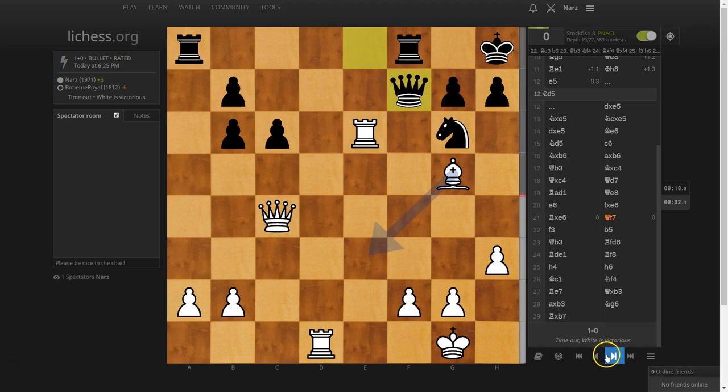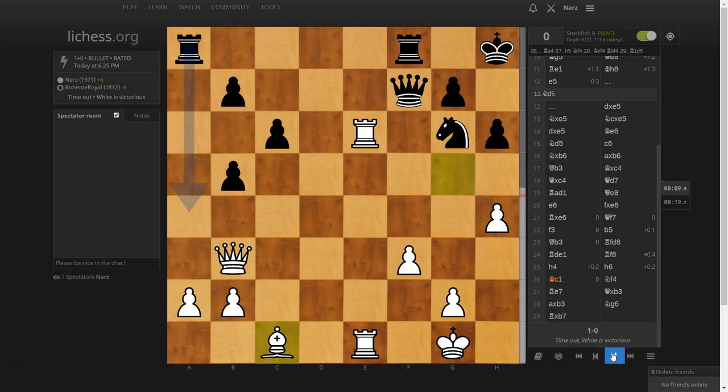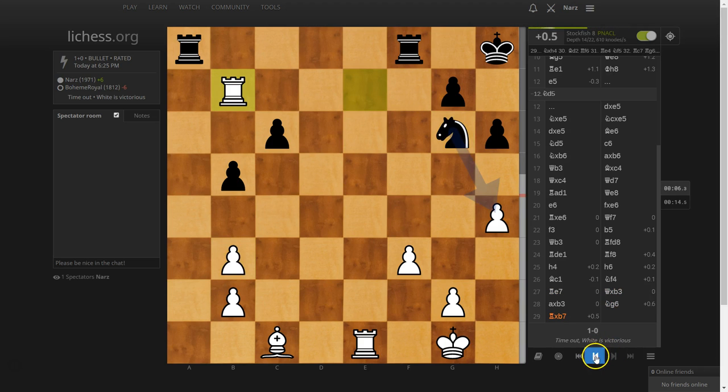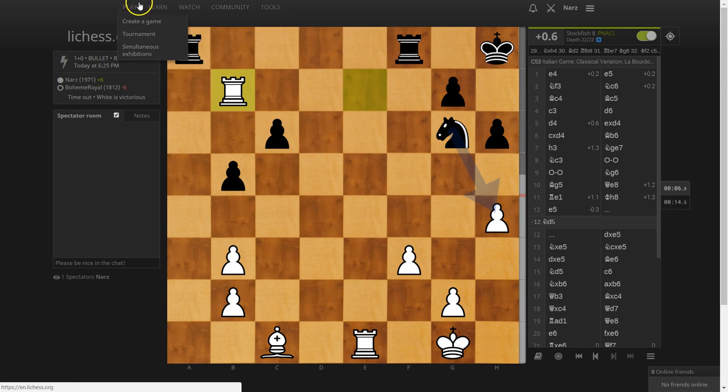It's pretty equal here. Not as bad as I thought. I'd say we played amazingly well for a one-minute game. In a one-minute game I was hoping there'd be more blunders to explore sub-variations, but I want to show you some other features of the website.